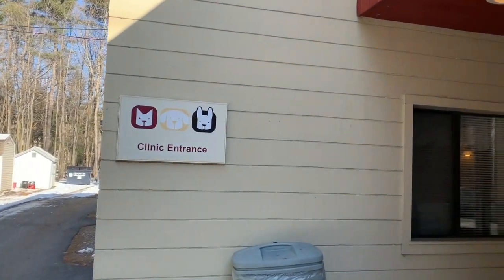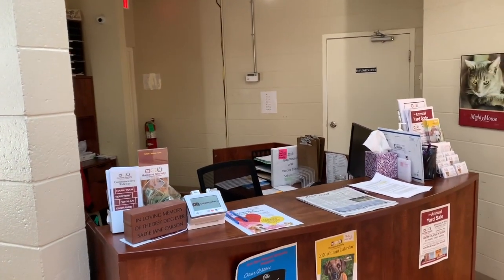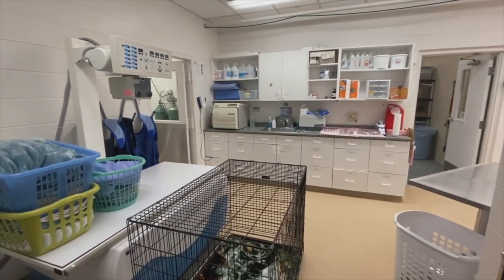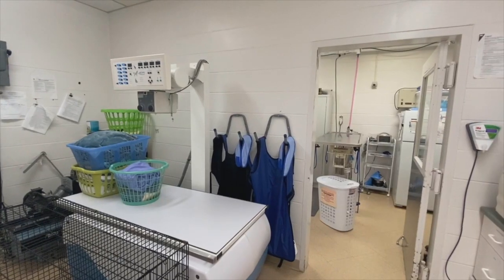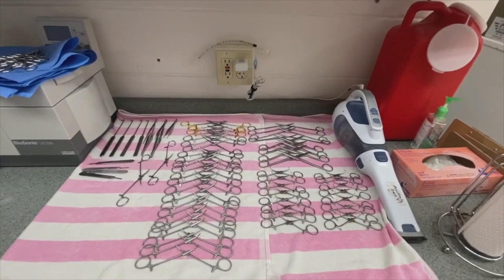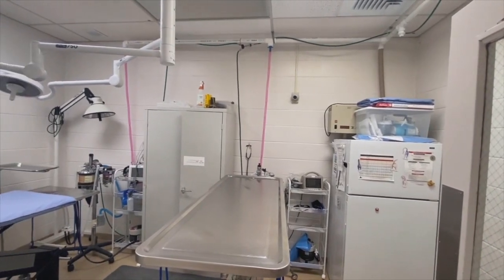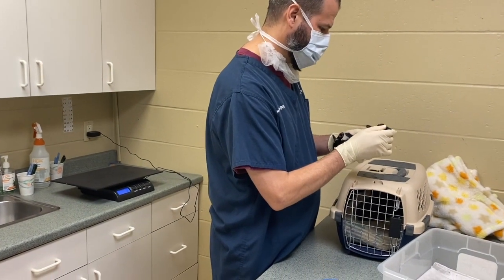Let's head into our clinic! Our low-cost veterinary clinic offers veterinary services for owned pets in our community. We are proud to offer weekly low-cost clinics, including vaccine clinics and spay and neuter clinics. Our full-time veterinarian also treats the animals in our care. All animals are spayed or neutered, up-to-date on their vaccinations, and microchipped before they are put up for adoption.